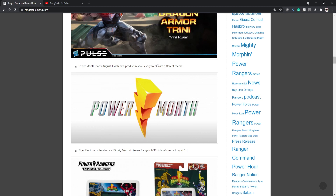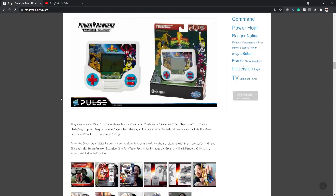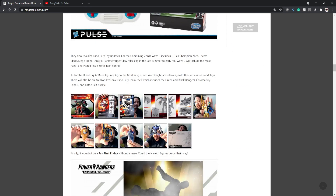Now let's talk about Power Month. Next month is the anniversary of Power Rangers, and they said they're going to do Power Month — revealing new products every week with different themes. That should be interesting to keep up with. Power Month is happening in August, so hit that subscribe button for updates and I'll surely be talking about it on the channel.